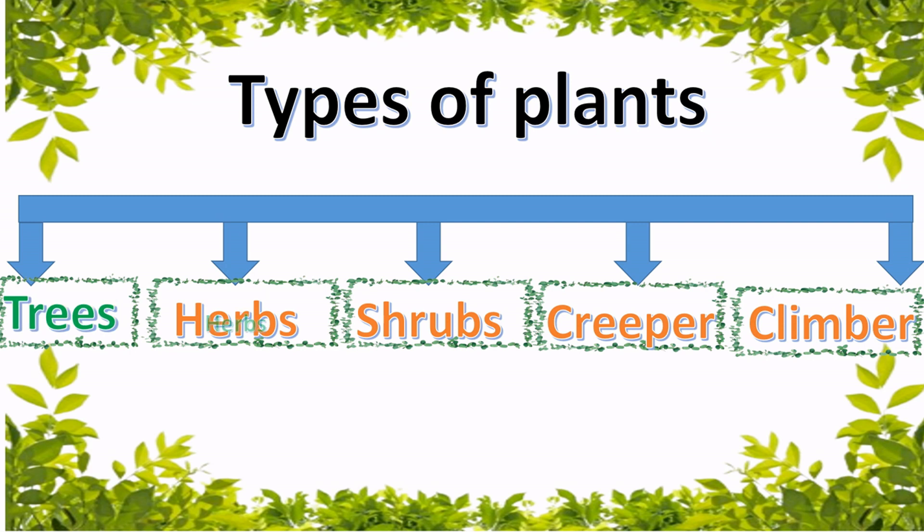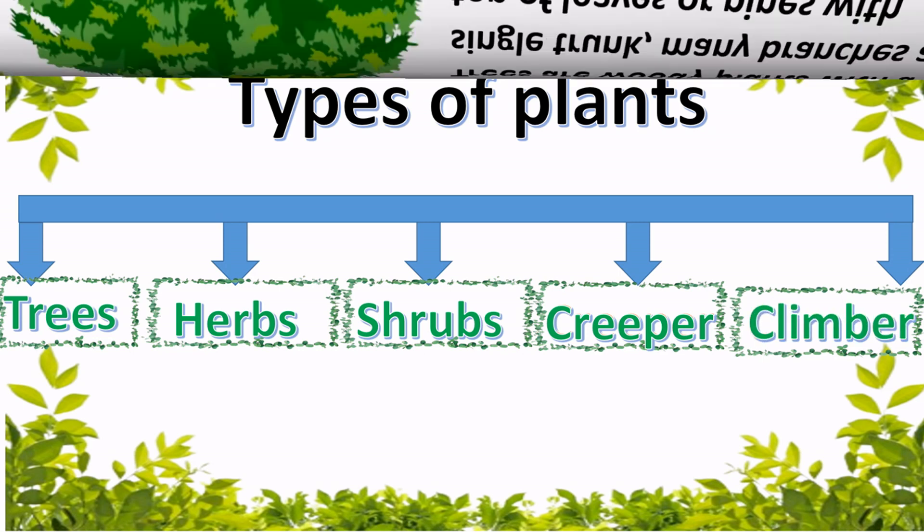Let's learn about types of plants. Trees, herbs, shrubs, creepers and climbers — these are all types of plants.